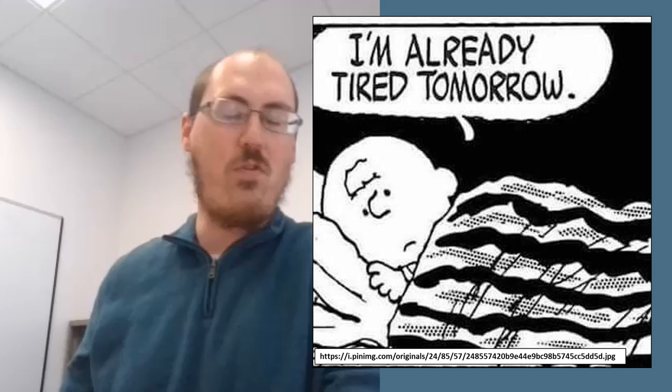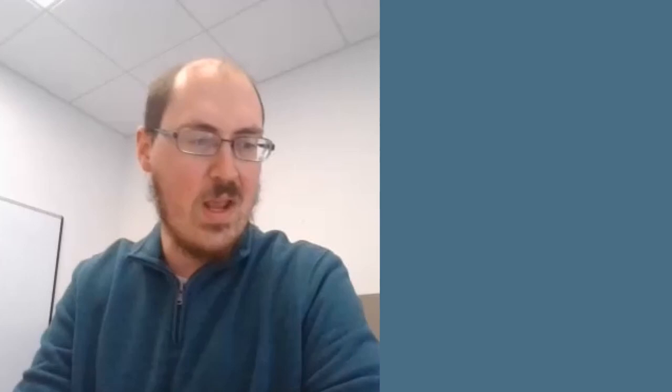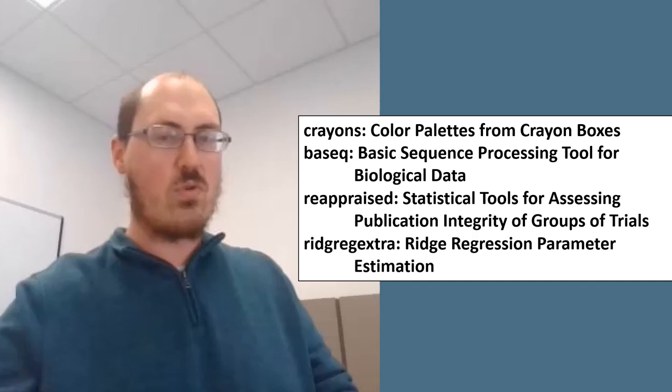R version 4.3.0, codenamed Already Tomorrow, is scheduled for release on April 21st. Pre-release versions are already available — it is indeed already tomorrow. More R packages are on the way. New R packages of interest include crayons for color palettes from crayon boxes; BaseSeq, a basic sequence processing tool for biological data; reappraise, statistical tools for assessing publication and integrity of groups of trials; and Ridge Extra for ridge regression parameter estimation.